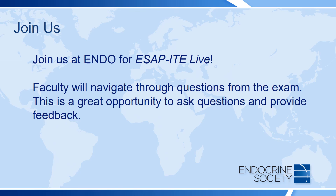We hope you will join us at Endo for ESAP ITE Live. At this session, our faculty will navigate through the questions from the exam. This is a great opportunity to ask questions, for your fellows to learn from our faculty, and to provide us feedback on the ITE. Please check the Endo program for details on date and time.